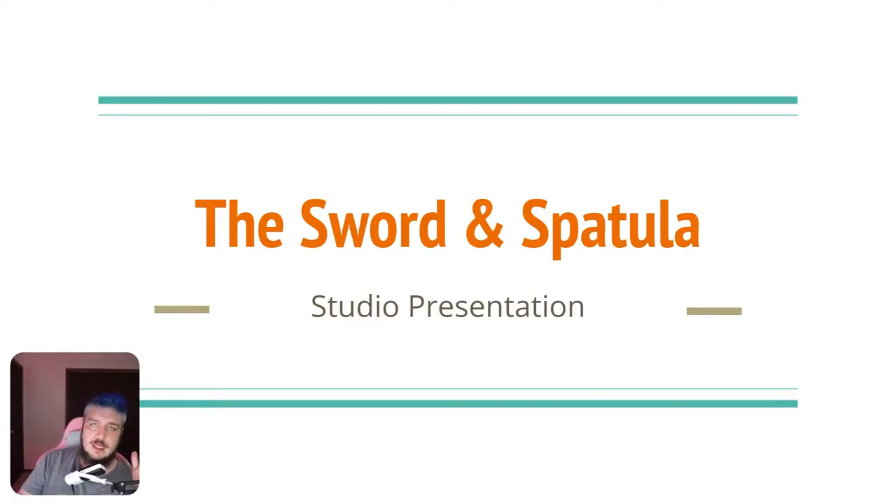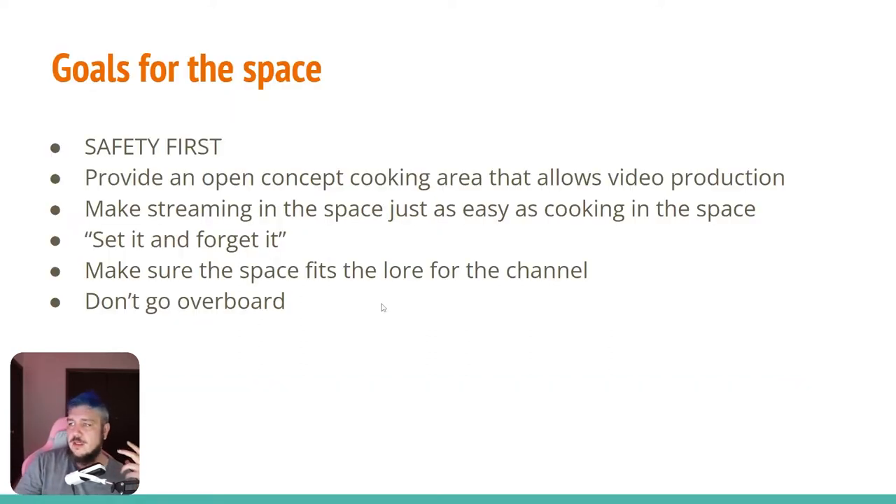I'm back and jumping right into this. The PowerPoints are mostly just so I can keep my thoughts coherent and keep things moving. This is going to be the presentation for the studio space — I'll show you what I'm thinking and why. First off, I was having some trouble in the kitchen because it was a standard-issue kitchen, and setting up a production space around it while still keeping it usable for myself and others was very difficult.